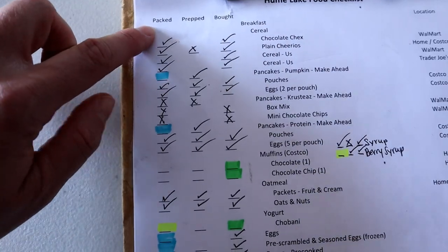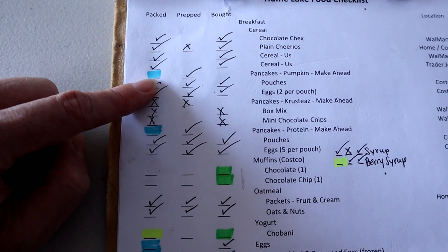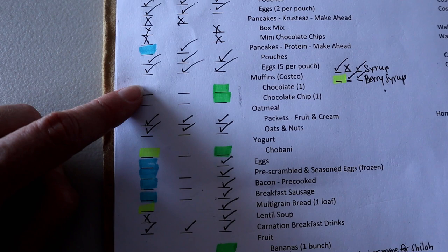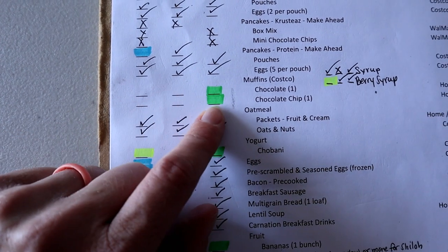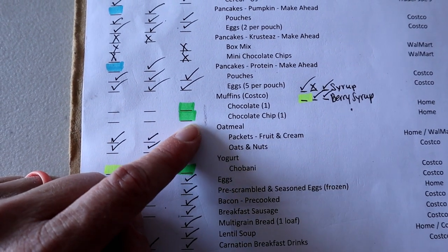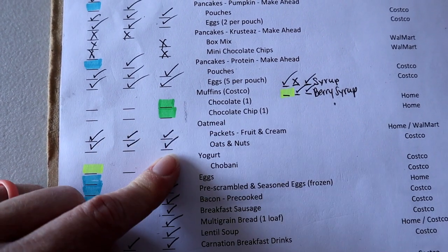If it's highlighted in blue, that means it's in my freezer and I need to grab it when I pack our ice chest. If it's highlighted in yellow, it's in my refrigerator. If it's not highlighted at all, it's something I still need to deal with. This year I started using a green highlighter for items that need to go on my last-minute shopping list so I can buy them the day before we leave and not forget them.